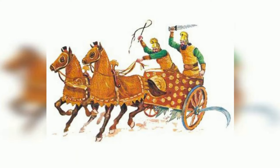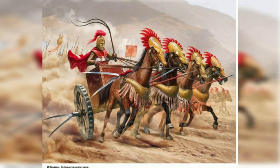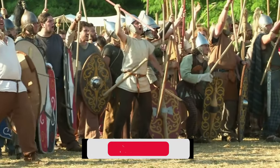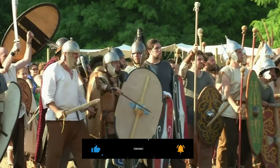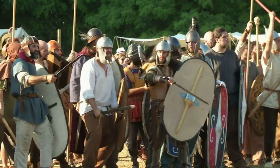Scythe chariots were used by the Persians and other ancient civilizations as a form of cavalry. These chariots were equipped with blades that could cut down enemy soldiers as they charged into battle. Scythe chariots were used in the Battle of Gaugamela in 331 BC, where the Persian army was defeated by Alexander the Great.